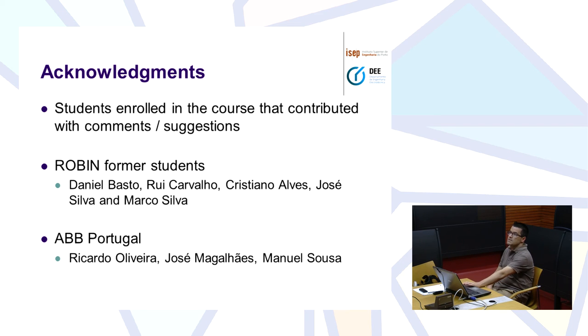I would like to acknowledge my previous students who were enrolled in this course and made several comments and suggestions for improvements. Also, my former students Daniel, Louis, Cristiano, José, and Marco, because some of these pictures are from their works — they were, in fact, the ones that made some of the better works. And also ABB Portugal, in particular Ricardo Oliveira, José Mariléns, and Manuel Sousa, who have allowed us to use the software for free for these years.